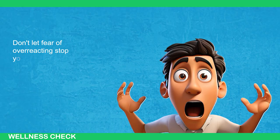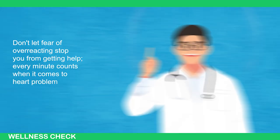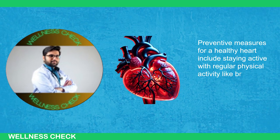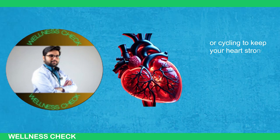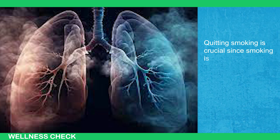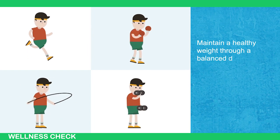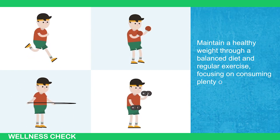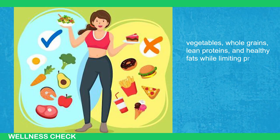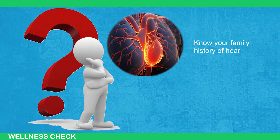Preventive measures for a healthy heart include staying active with regular physical activity like brisk walking, swimming, or cycling to keep your heart strong and improve circulation. Quitting smoking is crucial since smoking is a significant risk factor for heart disease. Maintain a healthy weight through a balanced diet and regular exercise, focusing on consuming plenty of fruits, vegetables, whole grains, lean proteins, and healthy fats while limiting processed foods and saturated fats. Know your family history of heart disease and be proactive about screening and lifestyle changes to reduce your risk.